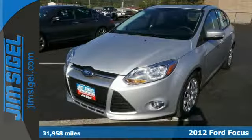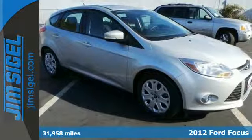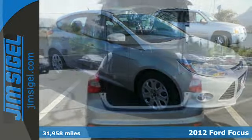Here's the 2012 Ford Focus. Its handling is top of the line, as well as its overall comfort and affordability.